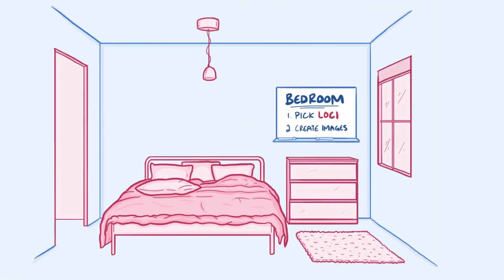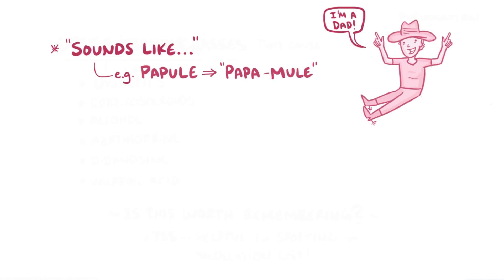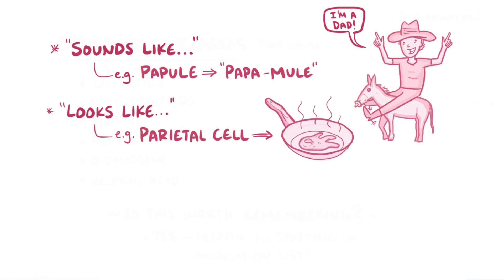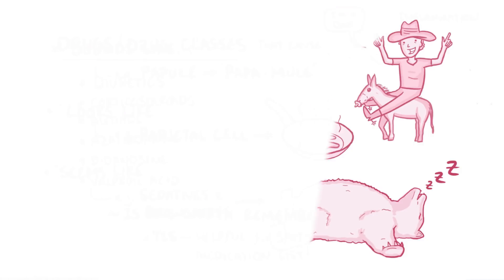Next you have to create images for each term you're trying to remember. You can try a few approaches. First, you might go with sounds like — for example, papule sounds a little like papa and mule, so you might imagine an excited new dad riding around on his baby mule. Another trick is to go with looks like — for example, a parietal cell looks kind of like a fried egg. Finally, you might try seems like — for example, taking sedative medication and feeling drowsy seems like what a bear might feel while hibernating through the winter. Rather than try to analyze which trick you're using, you should simply use whichever image first comes to mind.